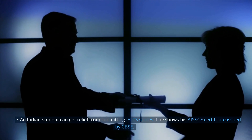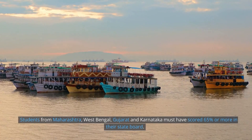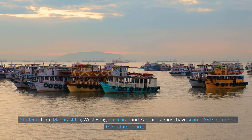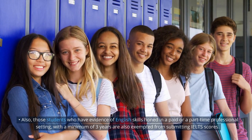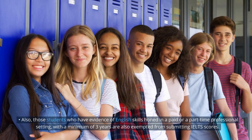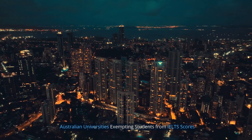An Indian student can get relief from submitting IELTS scores by showing their AISSE certificate issued by CBSE. Students from Maharashtra, West Bengal, Gujarat, and Karnataka must have scored 65% or more in their state board exams. Additionally, students who have evidence of English skills used in a paid or part-time professional setting for a minimum of three years are also exempted from submitting IELTS scores.